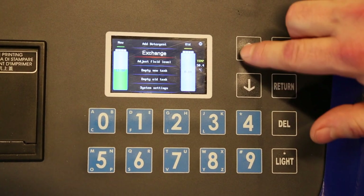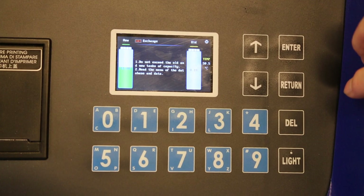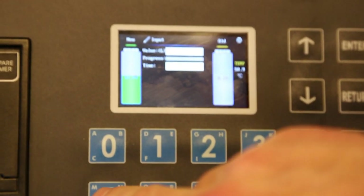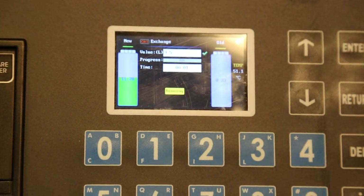Now it's time to change the oil in the automatic transmission. Go to 'Exchange,' select direct input or database entry, and fill in the correct oil demand for the vehicle — in this case 9.5 liters — then press enter. ATF Evolution now starts to automatically exchange all the oil.